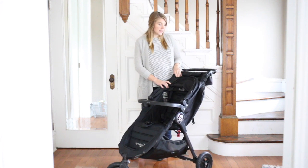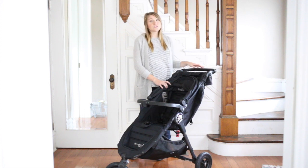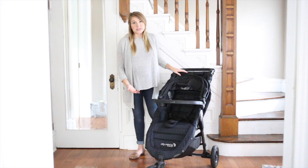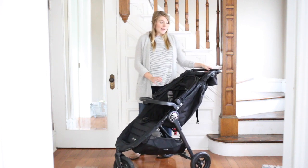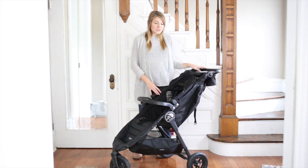We've had this stroller for two years now. Our daughter is almost two and a half and it still looks amazing. We'd be able to resell this no problem, and in fact we're going to pass it down to my cousin who just had a baby — she's going to get still a lot of life out of this stroller.